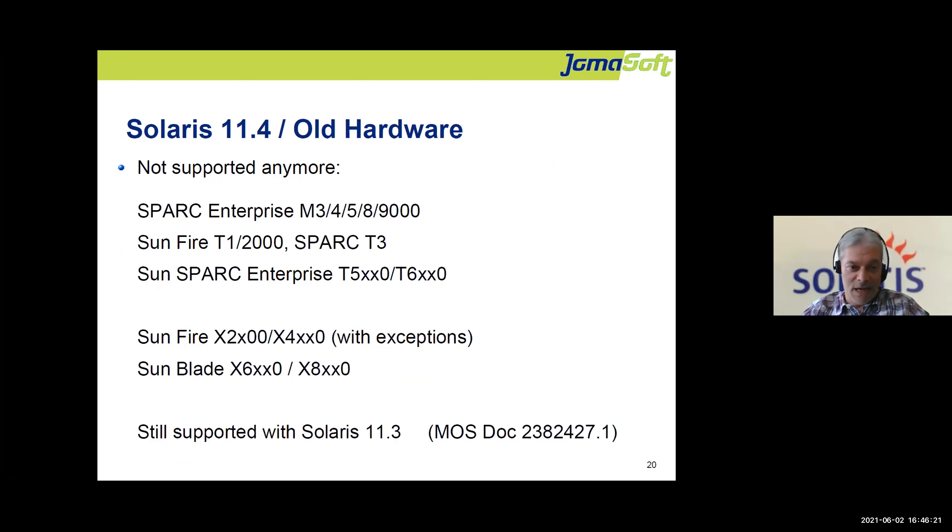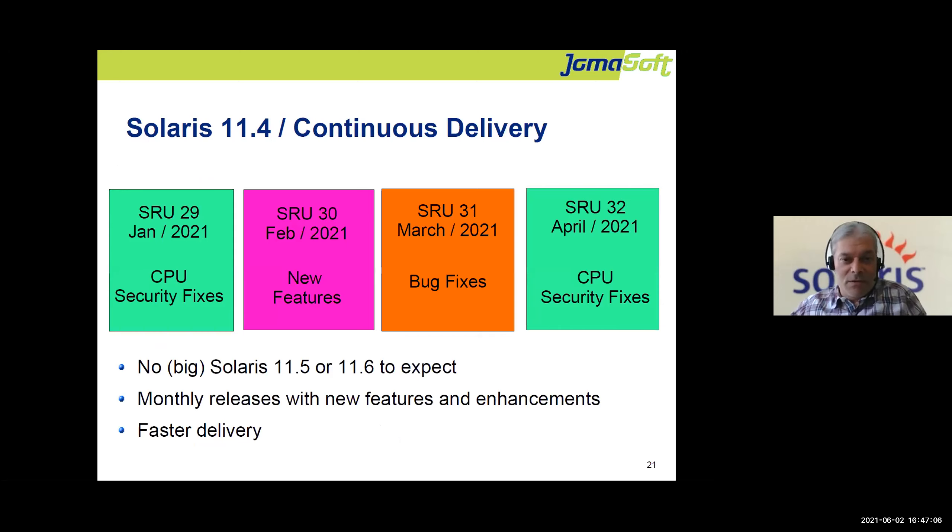Oracle made a hardware cut in 11.4: very old servers like the T1, M3000, and M4000 — servers 15 years old — are no longer supported. This is partly why Oracle extended 11.3 support three years longer: to give customers time to replace their hardware and put 11.4 on new hardware. Oracle changed the update delivery model — there will be no Solaris 11.5, 12, or similar; the goal is to keep 11.4 and deliver new features continuously.